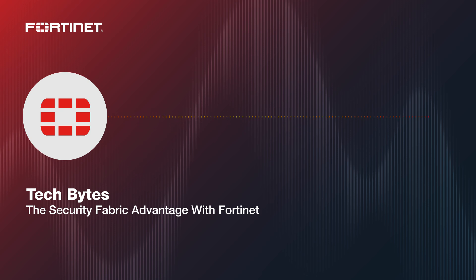Today on the Tech Bytes podcast, we're having a security conversation, specifically about security fabrics or security mesh architectures. You get an integrated set of products that work together to help you manage risk in the network or on endpoints, and do things like improved detection and response. Our sponsor today is Fortinet. We're talking with Stephen Watkins, Director of Systems Engineering at Fortinet. Stephen, welcome to the podcast.